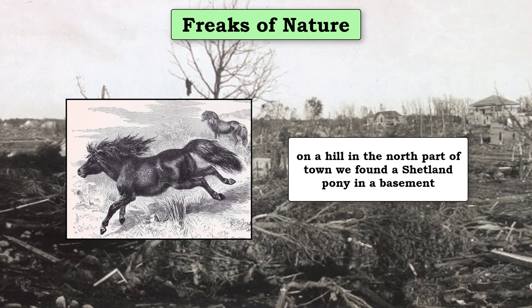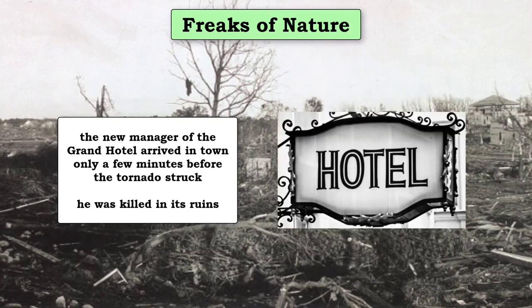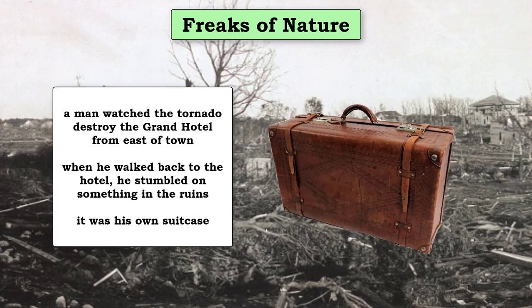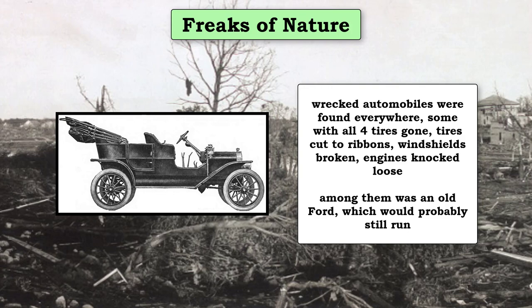A Shetland pony was found in the basement on the north side of town. Two men held onto the handles of a large iron safe in the Northern Pacific freight depot. When the storm passed, they looked up to see the sky and the ruins of the depot across the street. The new manager and owner of the Grand Hotel had arrived in town a few minutes before the tornado struck — he was killed in its ruins. A man watched the tornado destroy the Grand Hotel; as he walked back to the ruins, he tripped over something in the rubble — it was his suitcase. Wrecked automobiles were found everywhere, some totally destroyed. Among them was an old Ford, which would probably still run. Stained glass windows tended to hold up to the strong winds, while regular window glass was broken.